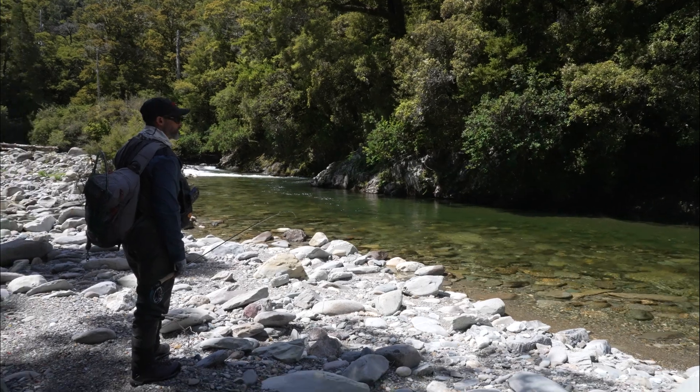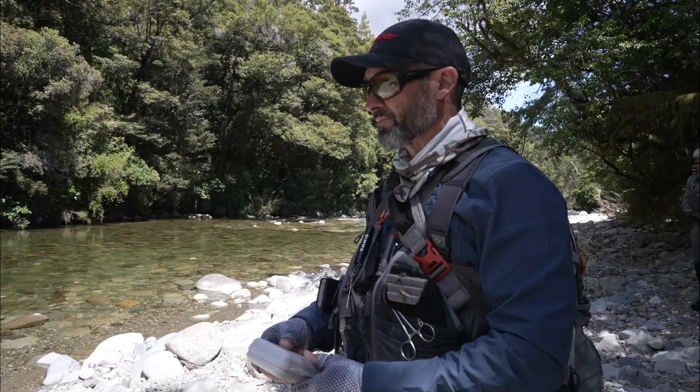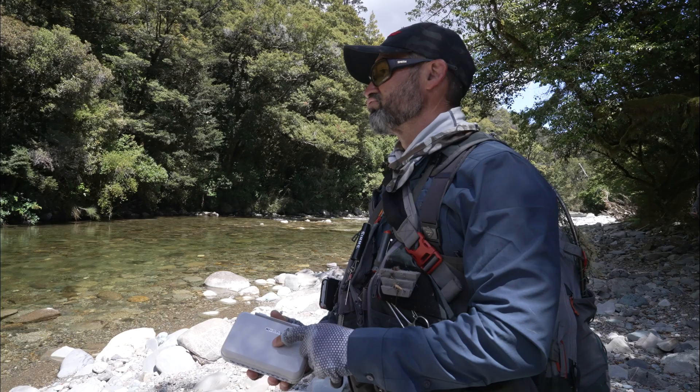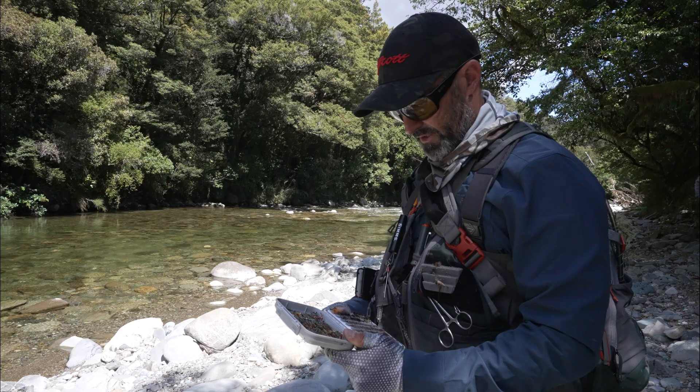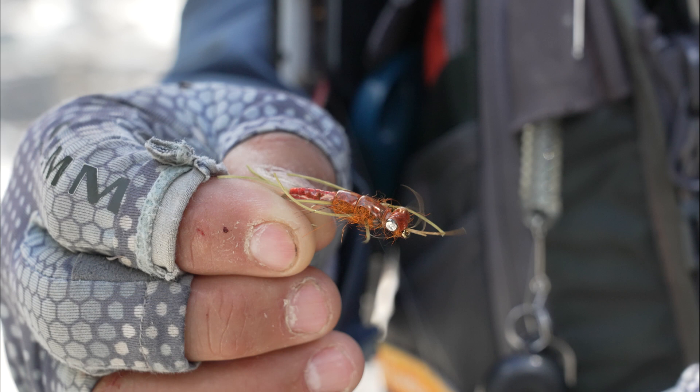The fish looks like quite a good one actually. It's across the other side and deep down. He's about a metre and a half down in quite heavy water so it'll be a big stone fly. I'll probably put a trailer behind it because he's moving around a bit, in case he's on something else — it gives him two options.